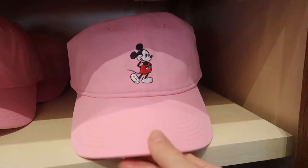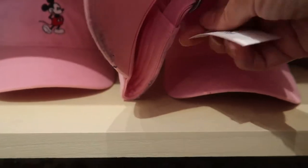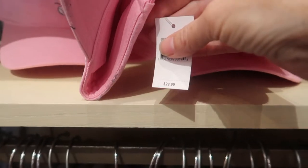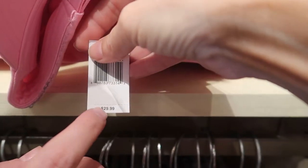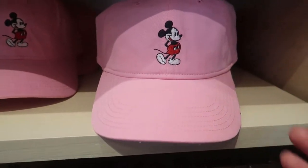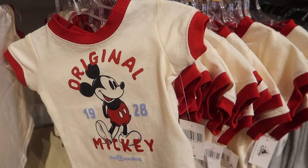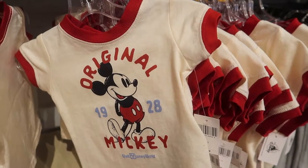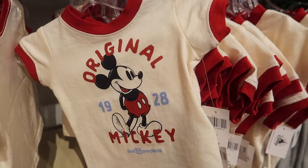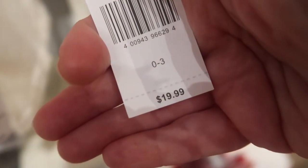Pink Mickey cap — I like this! It's $29.99. Check out this tiny little t-shirt, zero to three months — it would go perfectly with that little denim jacket. Original Mickey, 1928, Disney World. And this little t-shirt is $19.99.